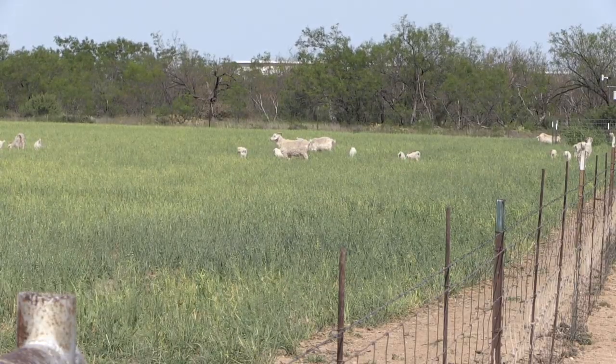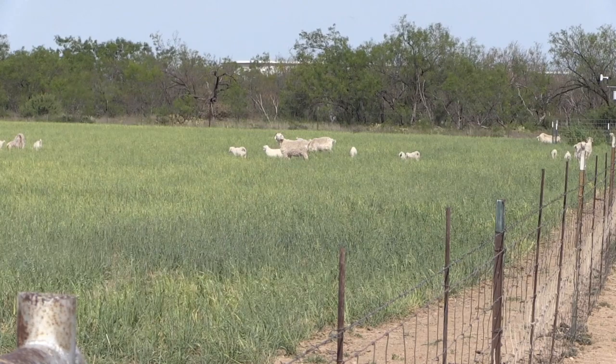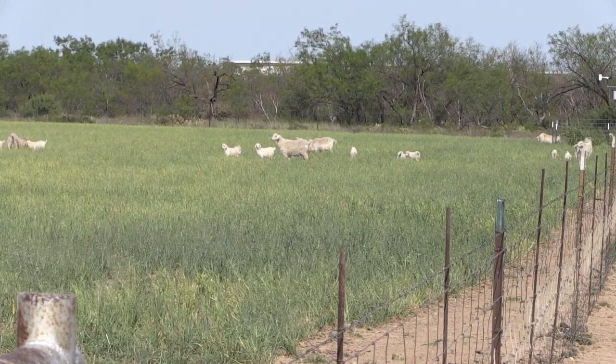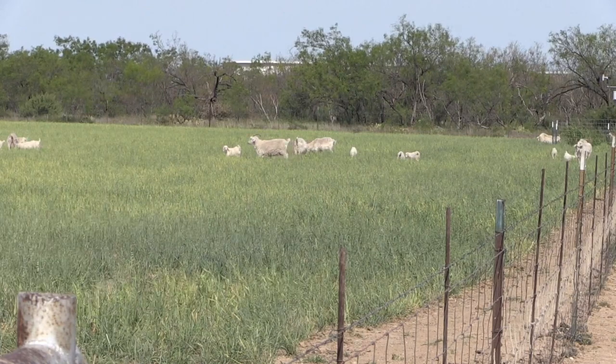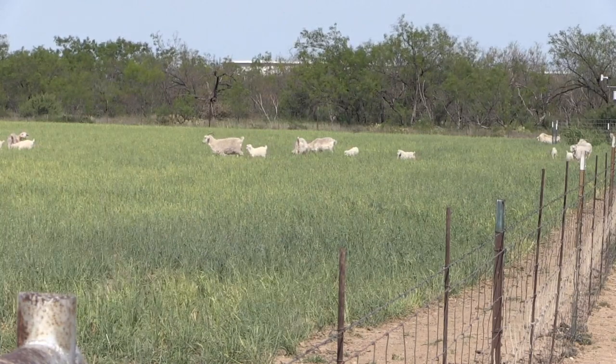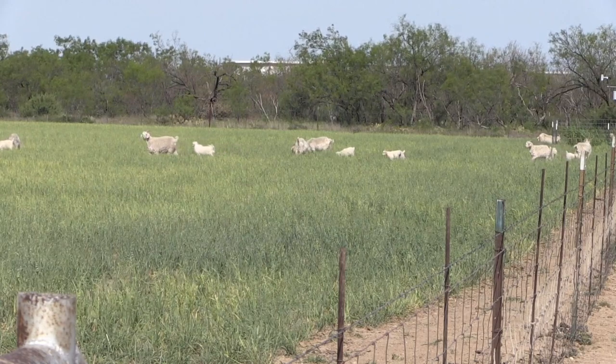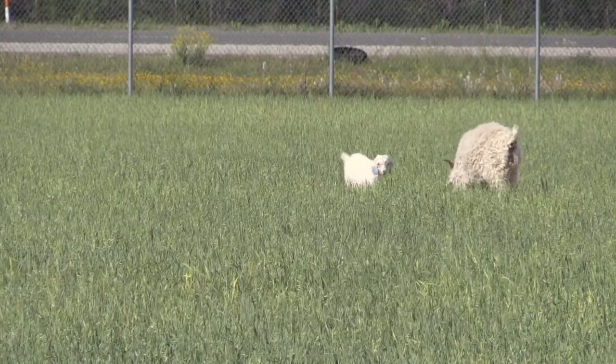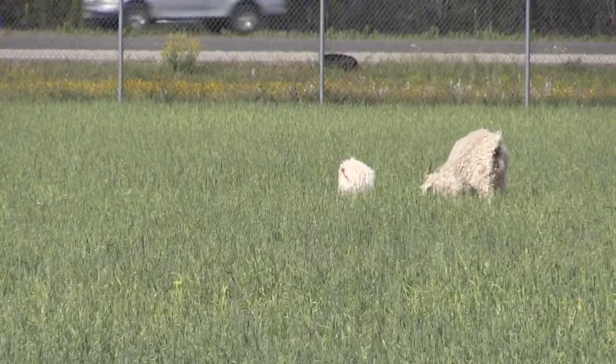The one thing about angora goats is that their mohair is the highest value when they're shorn young. Kid hair is what we would call it — super kid or kid hair — is the first shearing, second shearing, or sometimes even third shearing. Some of the genetics now have been selected to where they'll keep kid hair well into their adult life.